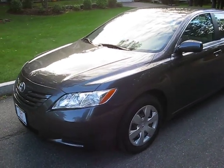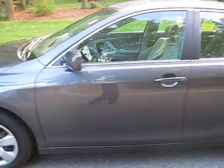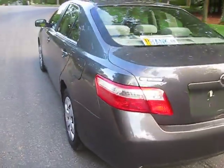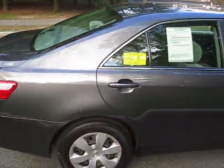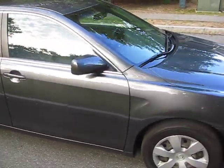Good evening everyone. I'd like to take a video and walk you around our 2007 Camry with 34,000 miles. This is an LE model. It's a one-owner trade-in to Herb Chambers, off-lease. I'm taking a video to give you an idea of how it looks, walking around the body and the interior.